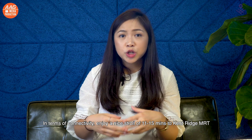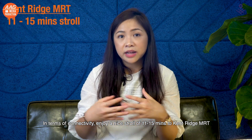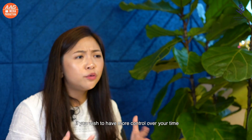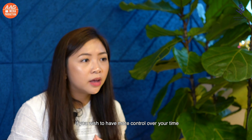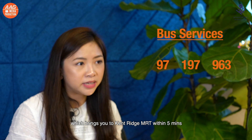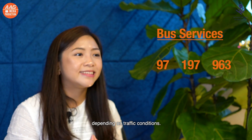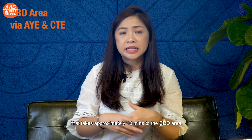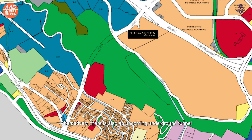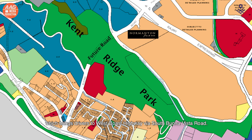In terms of connectivity, enjoy a nice stroll of 11 to 15 minutes to Kent Ridge MRT, or take a shuttle bus service provided to Kent Ridge and Bonavista MRT. There are also many bus services like 97, 197 and 963, which bring you to Kent Ridge MRT within 5 minutes depending on traffic conditions. For drivers, there is direct access to CTE from AYE, which takes approximately 10 minutes to the CBD area. There is also an upcoming underground tunnel that cuts across Kent Ridge Park, which brings drivers to West Coast Highway via South Bonavista Road.